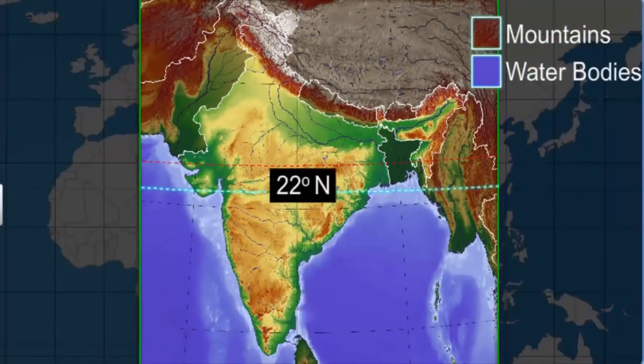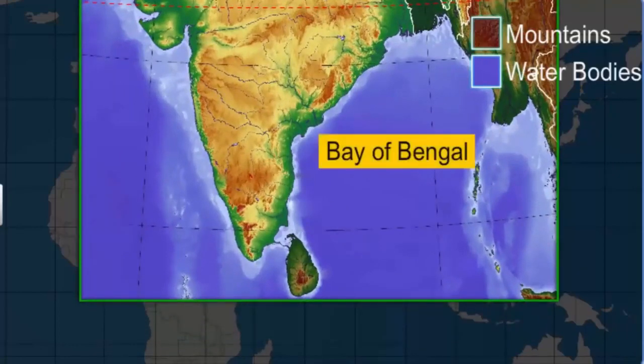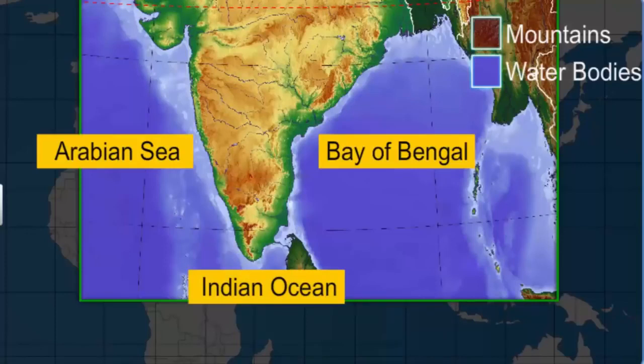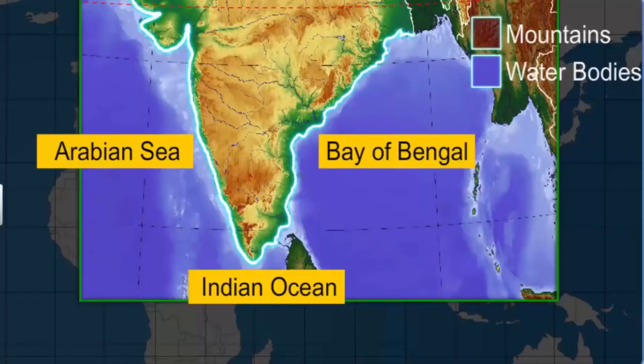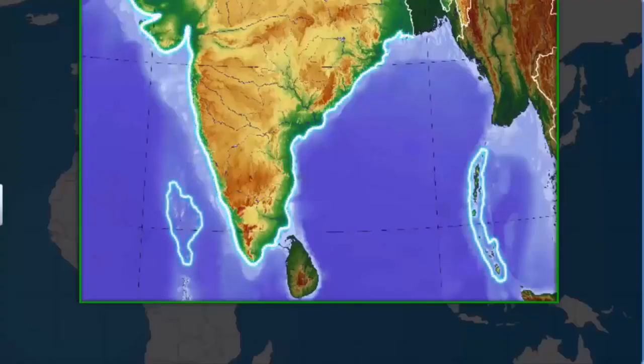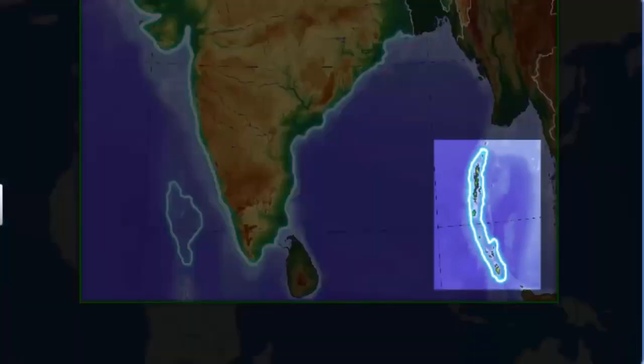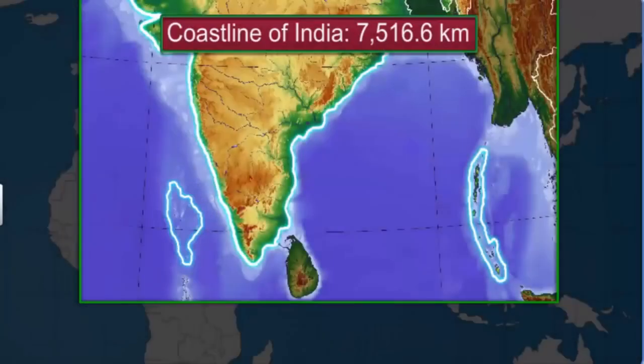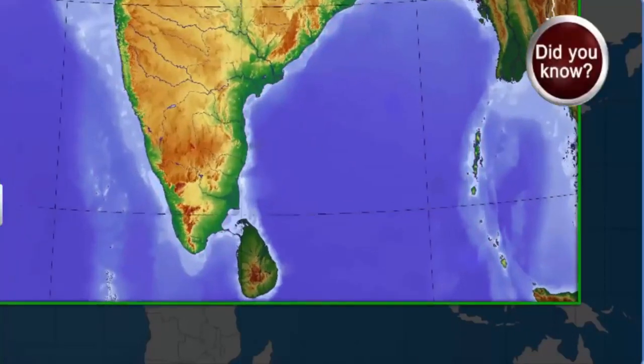Starting from 22 degrees north latitude down towards the south, India is bordered by the Bay of Bengal in the east, the Arabian Sea in the west, and the Indian Ocean in the south. In fact, the tapered shape of southern India divides the Indian Ocean into the Arabian Sea and Bay of Bengal. India's total coastline, including the outlines of the Andaman and Nicobar Islands and the Lakshwadeep Islands, measures 7,516.6 kilometers.